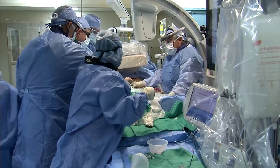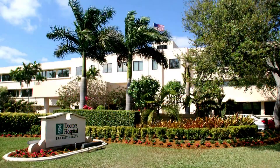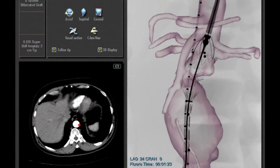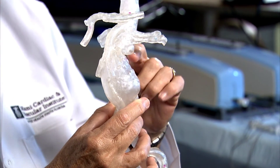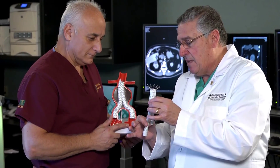Doctors at Miami Cardiac and Vascular Institute, located at Baptist Health Hospitals throughout South Florida, are pioneers in the treatment as well as the research of these aneurysms, helping doctors throughout the world understand how to best treat them.